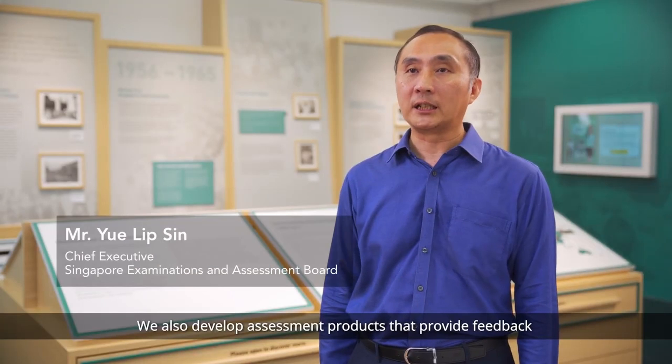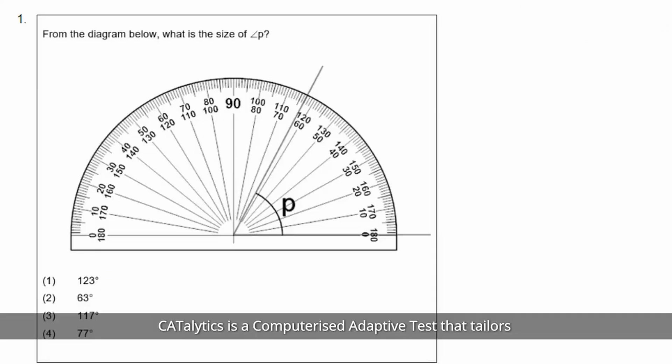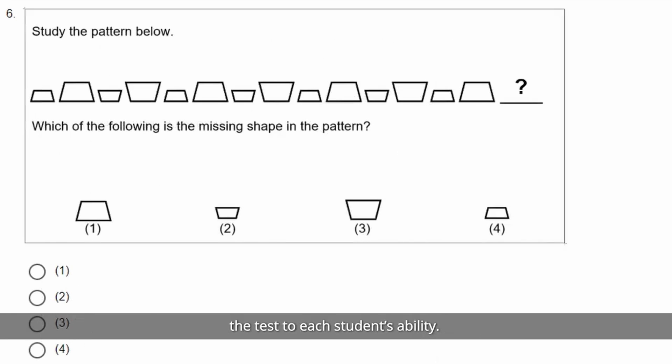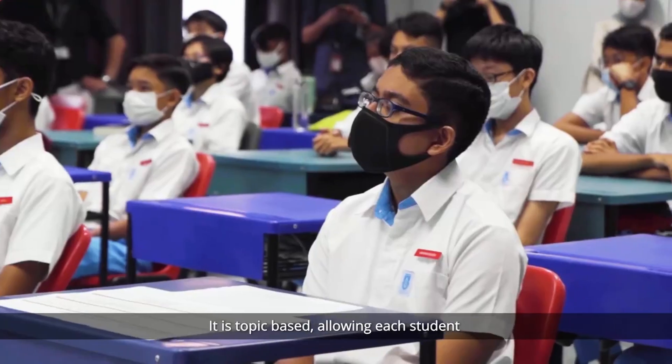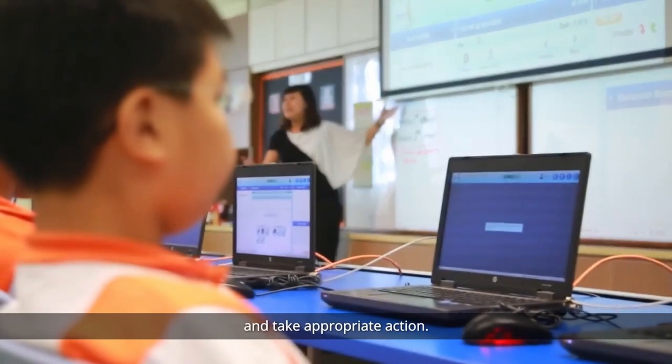We also develop assessment products that provide feedback on students' attainment of knowledge and skills. Catalytics and MathCheck are two mathematics products introduced recently. Catalytics is a computerised adaptive test that tailors the test to each student's ability. It is topic-based, allowing each student to determine his performance by topic and take appropriate action.